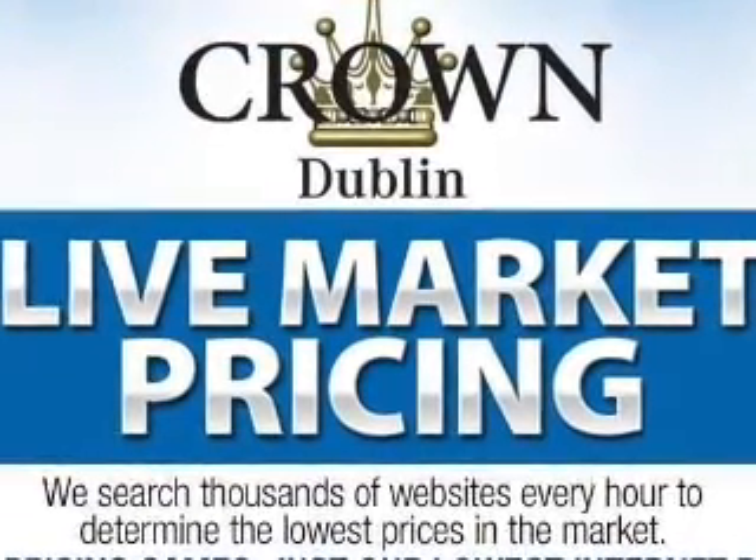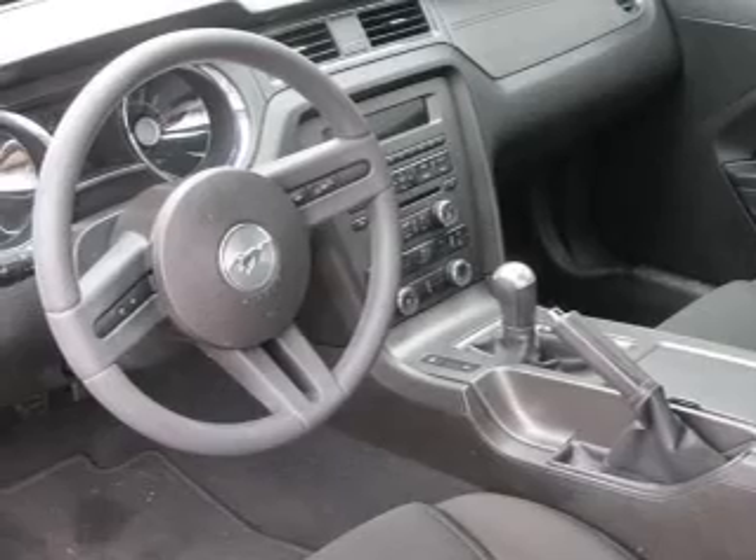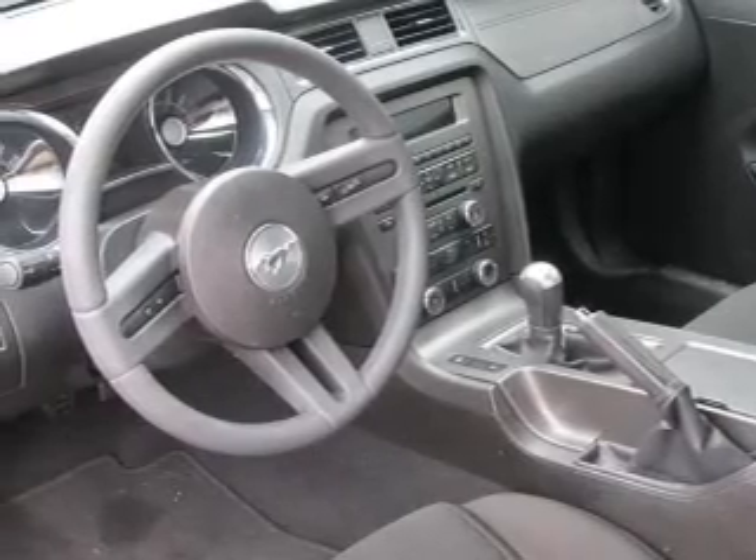Keyless entry, power door locks, power windows, cruise control, an AM-FM stereo with a CD player, and power mirrors.